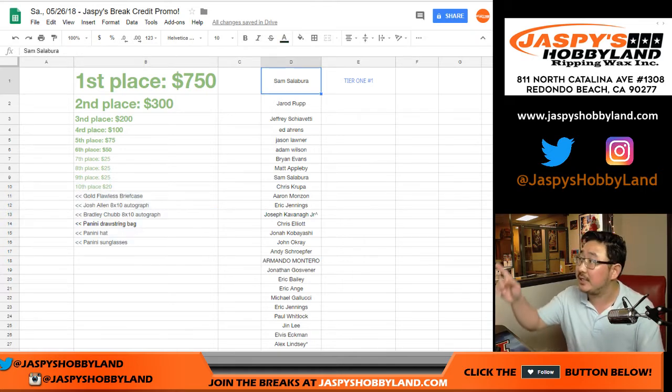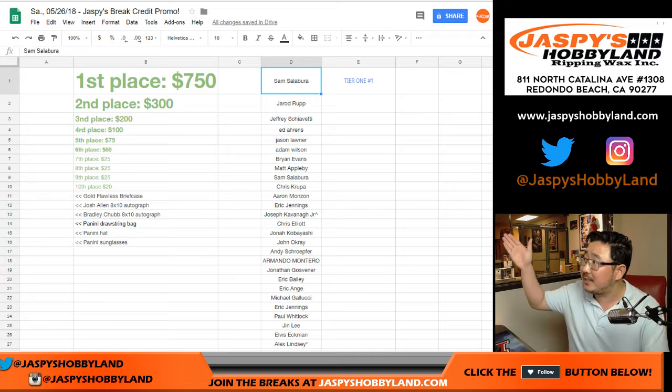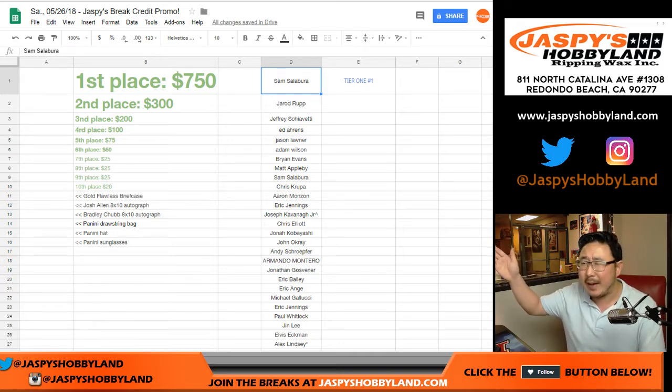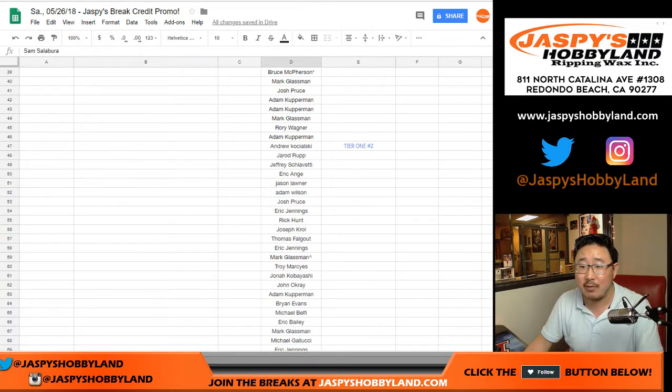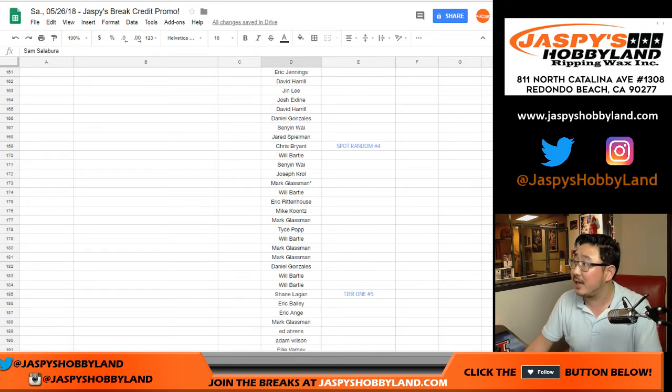All right, so here's all the names. You can see all the names and on the right side you'll see what break that is. I think I got everything. But if for whatever reason we missed your name, just let us know — don't freak out. Jazby's Hobbyland at gmail.com. Let us know, we'll add you into the other big promo. So there's tier one, spot random, tier two, spot random, tier one, three, spot random — et cetera.